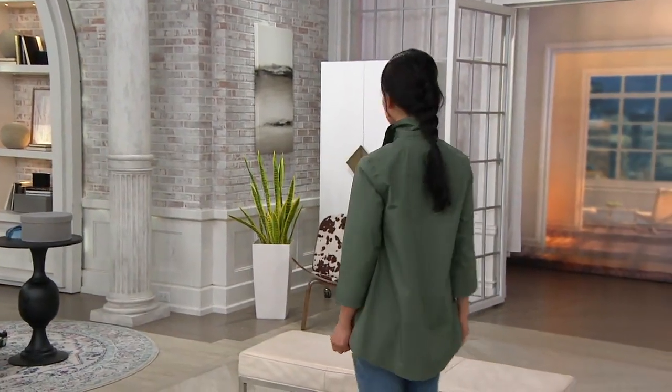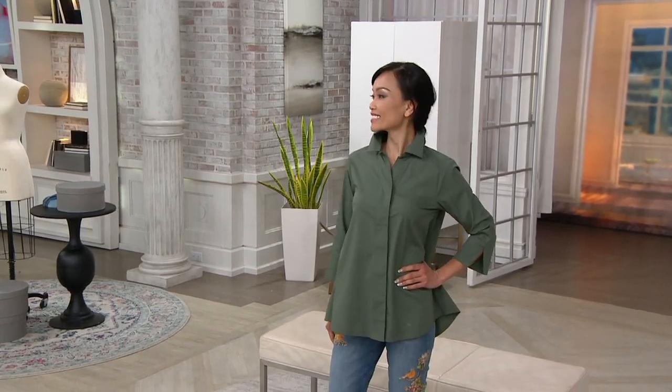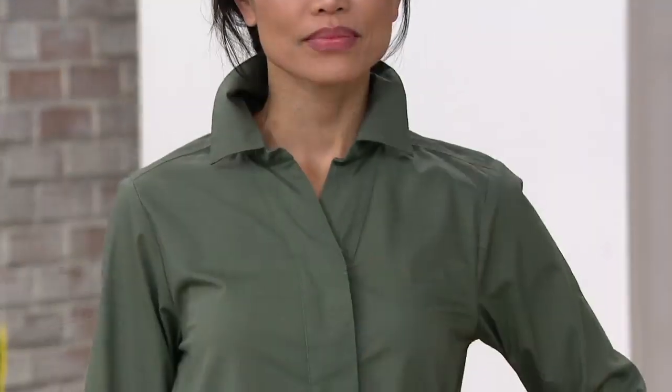Stretch poplin or chambray button front, three-quarter length sleeve, high-low hem blouse. That's a very long title for basically what is a fantastic button front, menswear-inspired shirt, but with lots of feminine details.